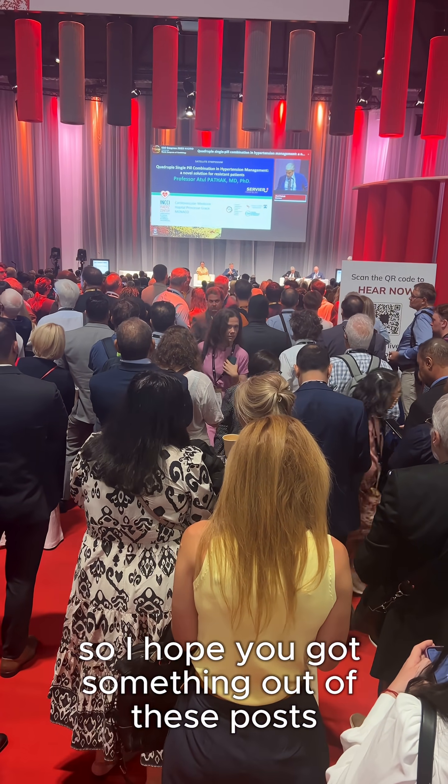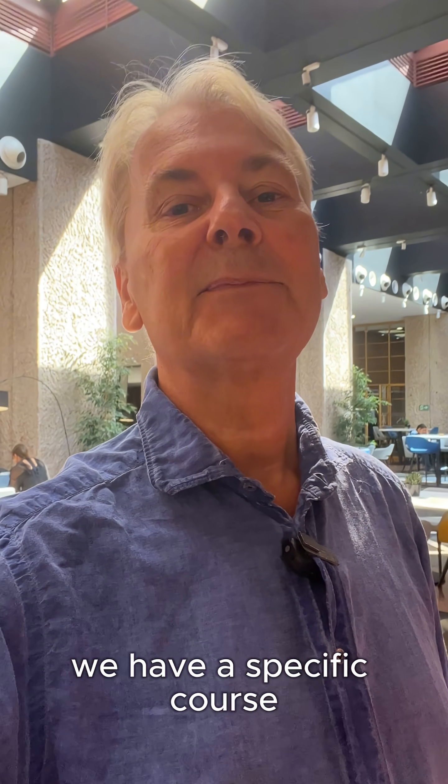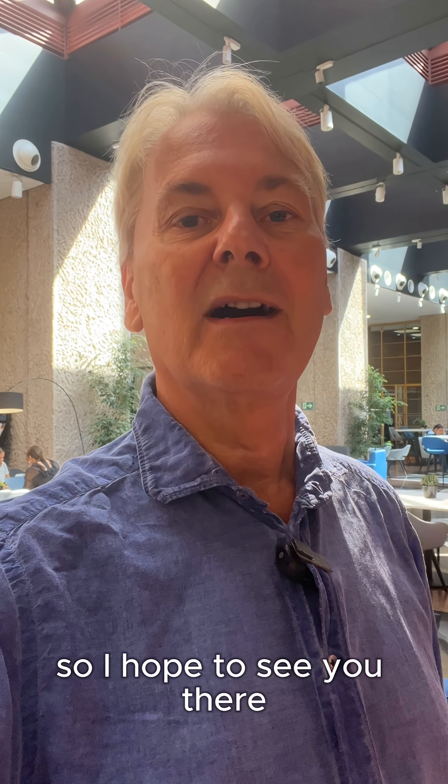I hope you got something out of these posts. If you want to stay up to date with respect to the guidelines, we have a specific course for you called Guidelines in Focus. Here we cover not only the past, but also the future guidelines. I hope to see you there.